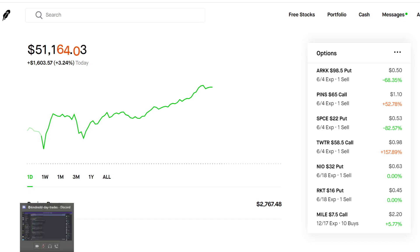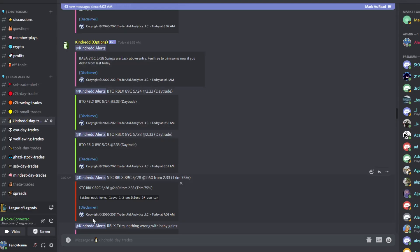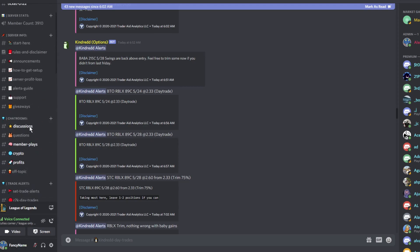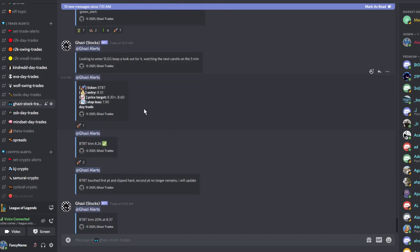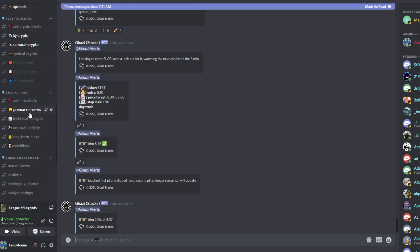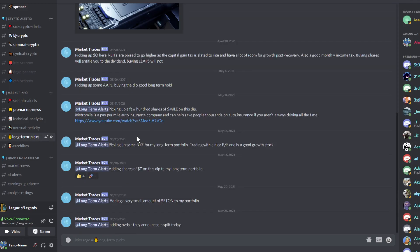Before we get into that, please check out the link in the description for our Patreon. We have a ton of option analysts as well as crypto analysts on our Discord server for only $12 a month. It's a free trial until June 1st — sign up, try it out, and if you don't like it, cancel before the 1st and you won't get charged. We have tons of alerts, day trades, swing trades, small account trades, spreads, and even stock trades for those who don't like options. We also have watch lists, pre-market news, technical analysis, and long-term picks — everything in this Discord server, only $12 a month.